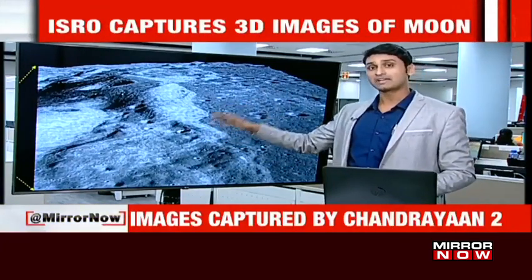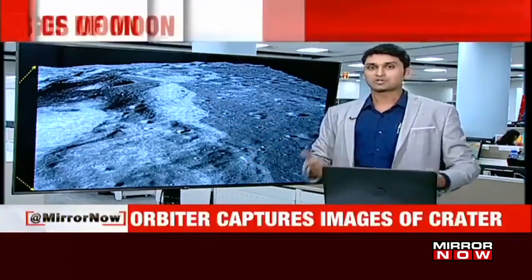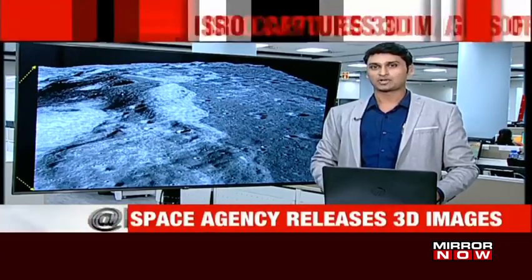Having such a high-resolution image is clearly an achievement. In the coming years, ISRO will likely be coming out with much cooler and crisper images of the lunar surface.